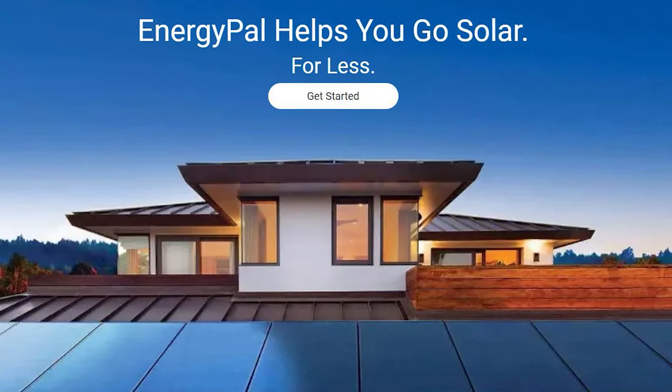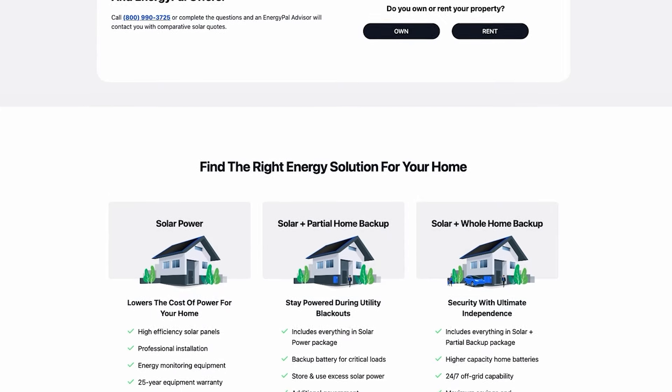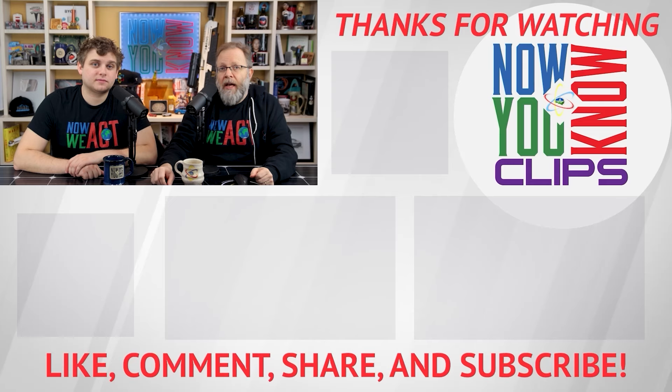But instead we just have these boring solar panels with bike routes through it. And if you want to put solar on your roof but don't want to have a coal pond in your backyard, call our friends at Energy Pal — they'll help you go solar for less and avoid all those coal ponds. Let them know Zach and Jesse sent you.